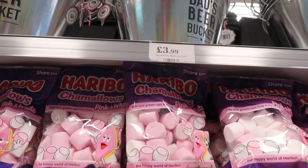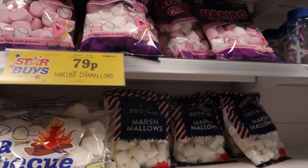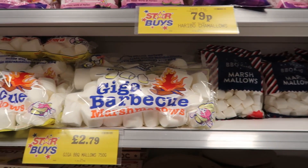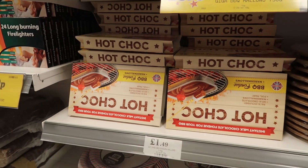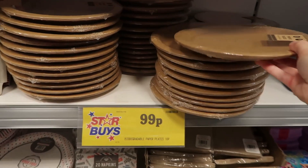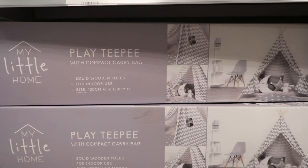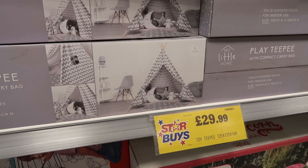Moving on to the summery bits — they have some dad's beer buckets for £3.99, and lots of barbecue marshmallows and things, great for making s'mores and going camping. They even had some hot chocolate fondue which looked really, really good. They even had some paper plates that looked really nice quality — you get 10 in there.